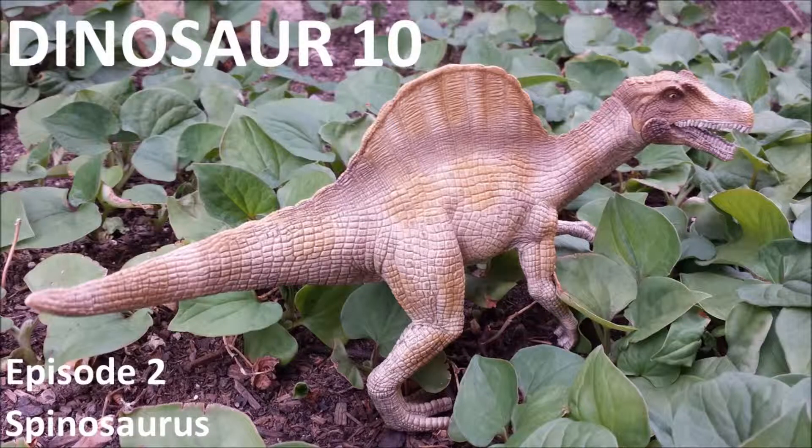Hey everyone, this is John and welcome to this episode of Dinosaur 10, the show where we count down 10 facts about your favorite dinosaurs. Today, Spinosaurus takes the stage. Today's model is the Schleich model. 2014 was a big year in Spinosaurus history and everyone's been talking about it lately, so we're going to jump right in. Let's start today's countdown.